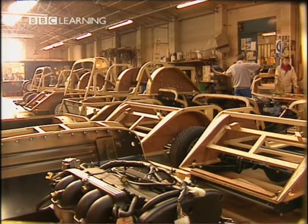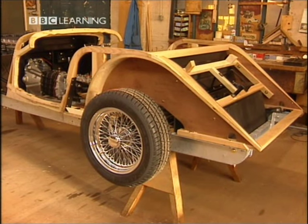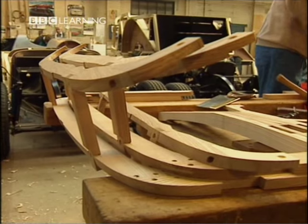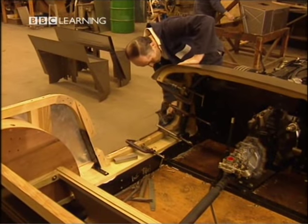He explains how Morgan cars are made. The Morgan is built using a technique which we call coach building. Coach building was very popular in the 1920s, and in fact all the best cars in the world were always coach built. Rather like in the olden days, with coaches being built out of a wood frame and metal panels, we still build the car that way. We start with the ash tree and we make a frame, then cover it in either steel or aluminium.